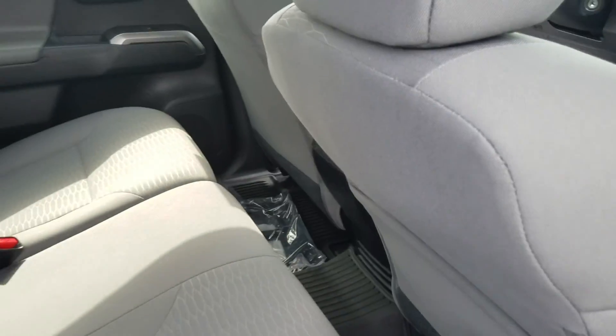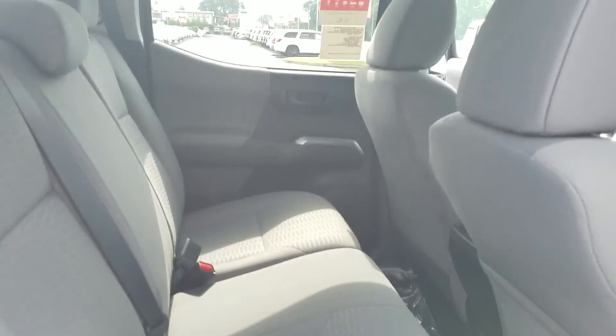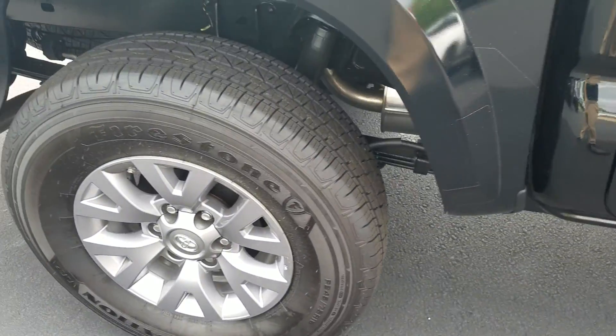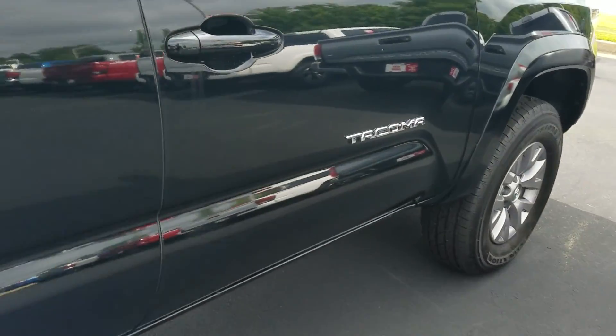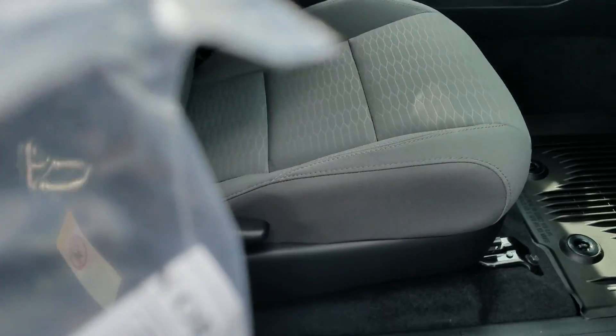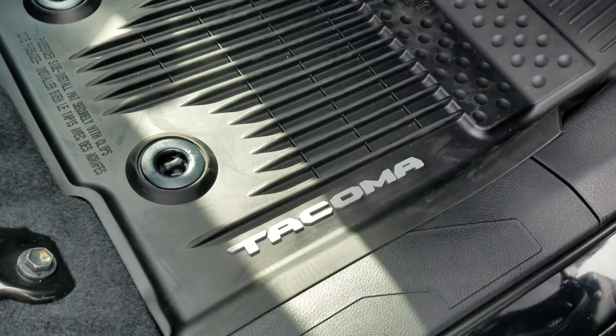I will show you the back seat here — some really good space back here. Also got the all-weather mats back here as well. SR5 alloy wheels, black in color. Of course, your seats are gray cloth. Those all-weather mats are really nice.